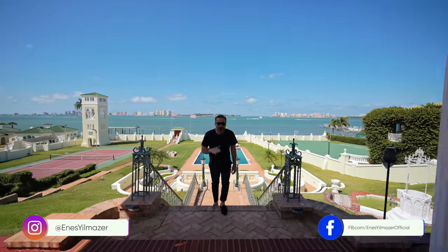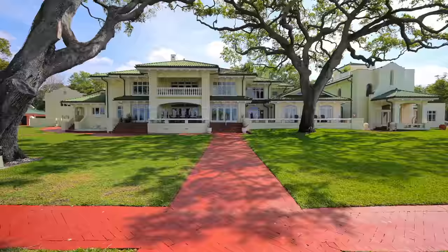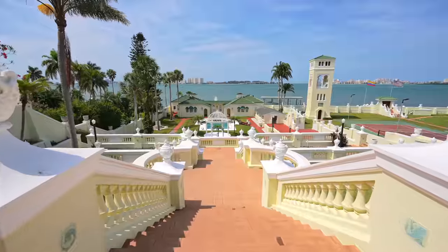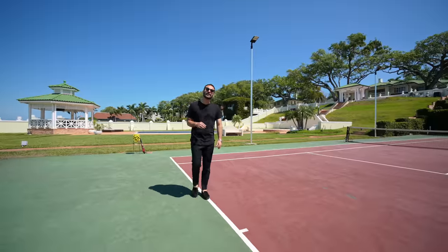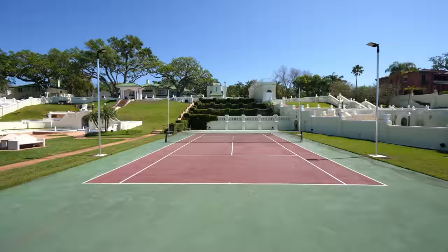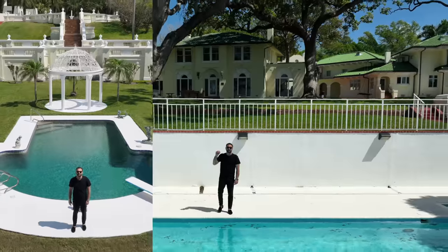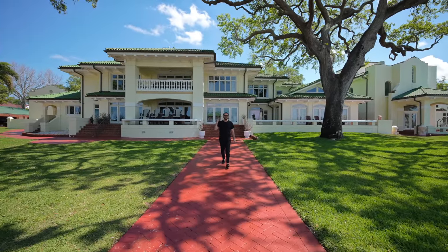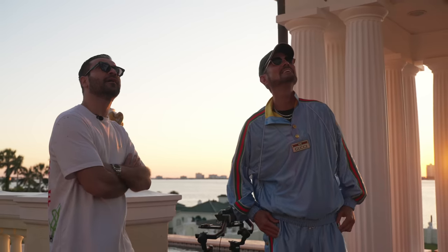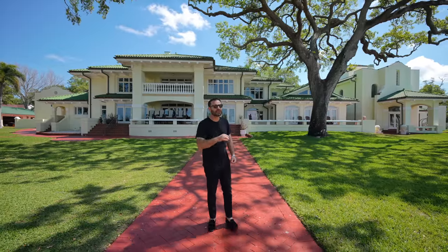Imagine five acres on the water with 213 feet of frontage, three structures totaling over 24,000 square feet of interior space, a backyard unlike any other filled with amenities like a tennis court, a full-size basketball court, and not one, not two, but three pools. Over the last few days, we got a chance to tour this insane property, hung out with the owner and his friends, and the experience was unlike anything we've ever had before.